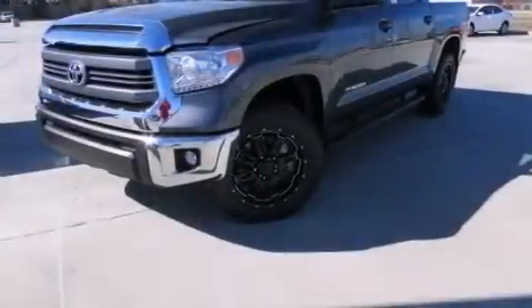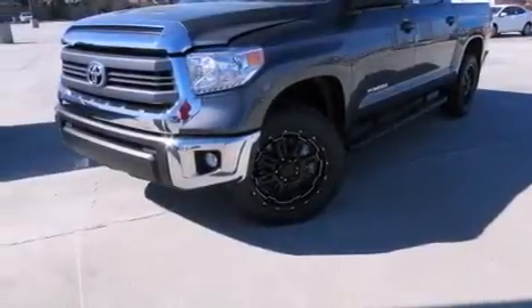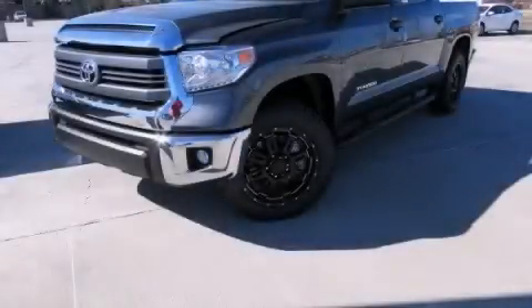Front fog lights, heated side view mirrors, a keyless entry system, and an auxiliary power outlet. Stop by today and test drive this automobile for yourself.